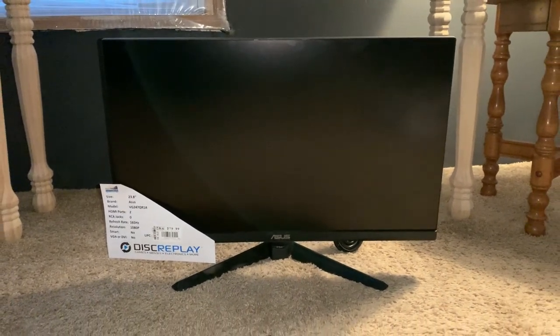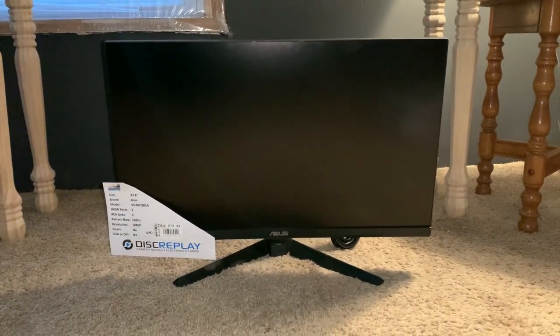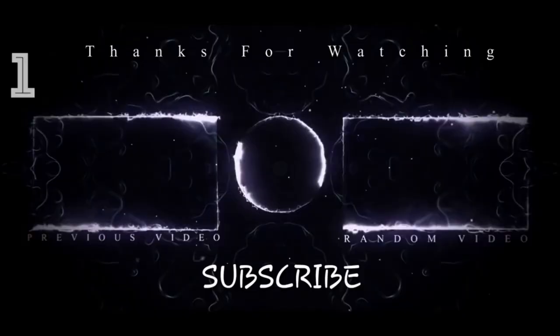If you guys like this video, drop a like, share, and subscribe for more content. I'll see you next time.